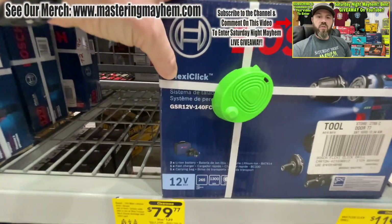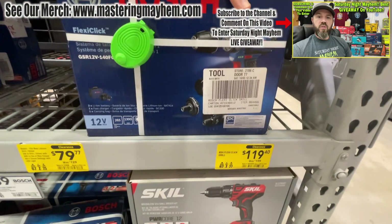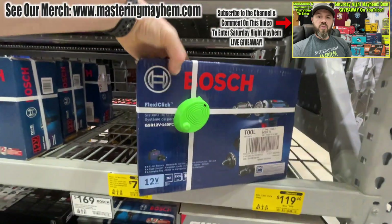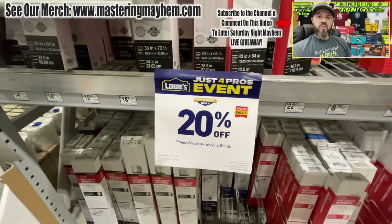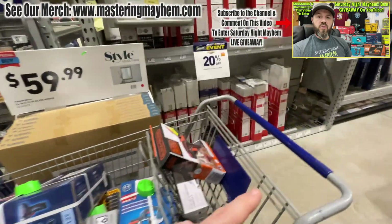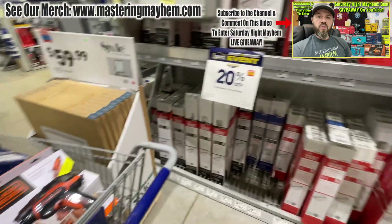We were also able to find the Bosch Flexi-Click, the five-in-one — you get five tools in one. Normally 199, we got it for 119.40. It's a great tool for carpentry and assembling things — we'll do a review on this, and it'll definitely be part of the giveaway. Remember, the 'Just for Pros' event is still going on at Lowe's. That's where we got the Bosch drill driver and impact driver set for 99 bucks. The event runs through March 26th — about three more days.